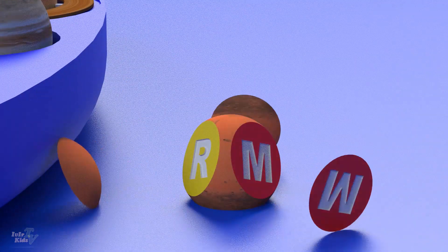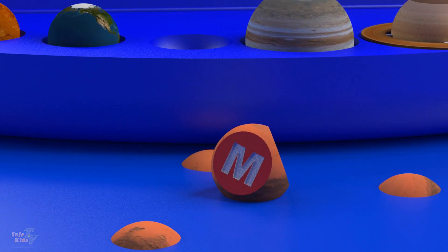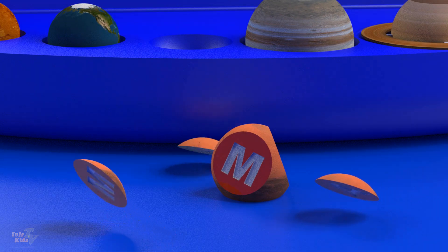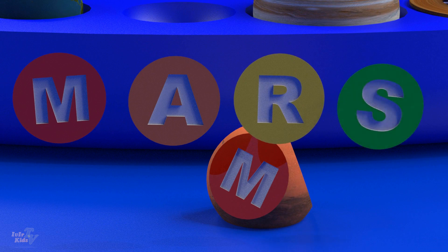Mars. Due to the presence of iron oxide in the soil, the planet Mars has a reddish tint.